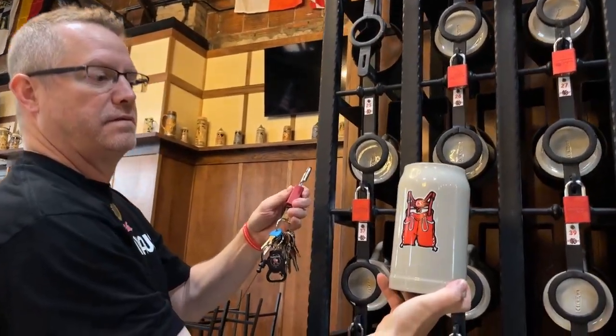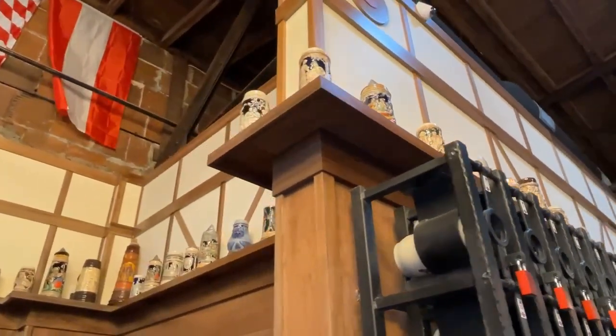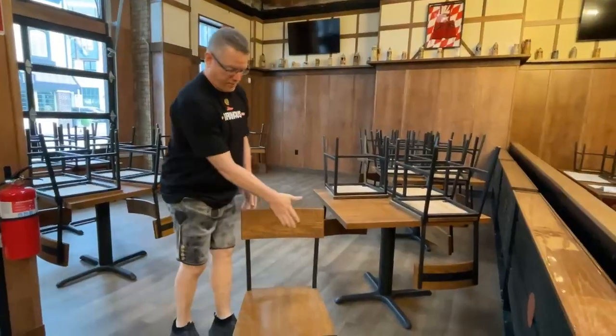The Stein locker is from Germany, as is some of the artwork and the steins here — those are all German-made. All the furniture, all the woodwork, and everything else has been done locally.